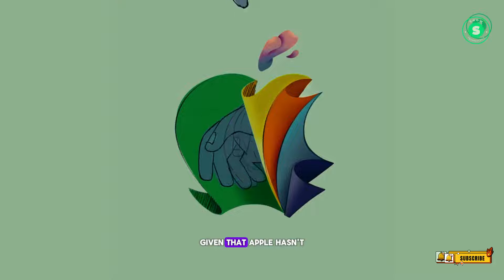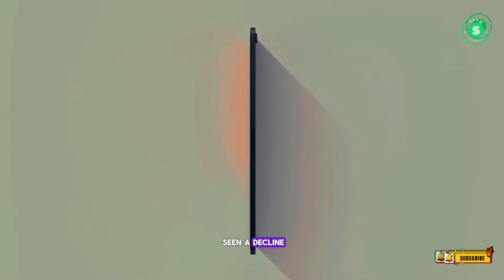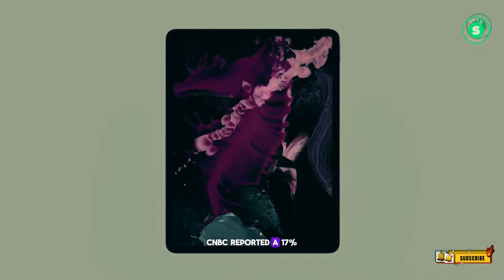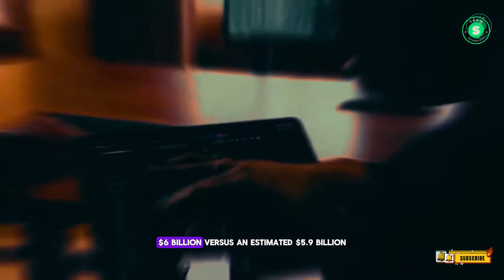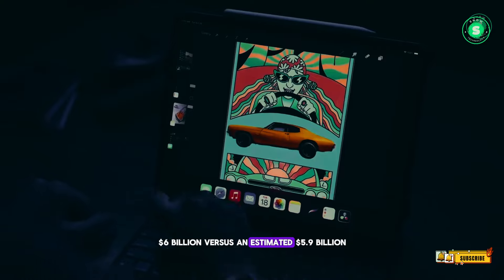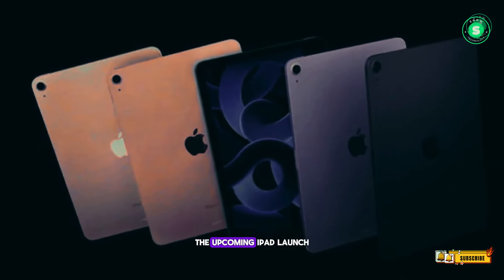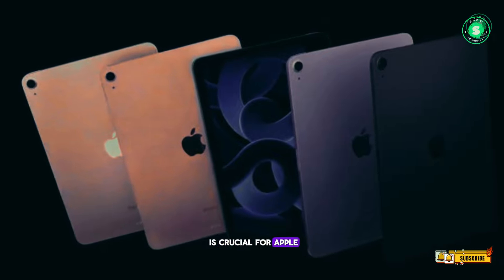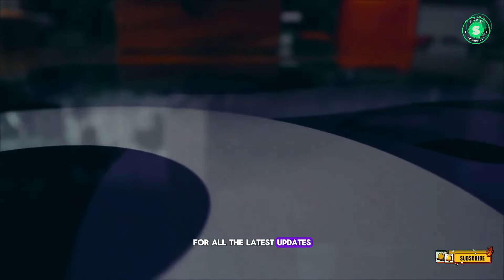Given that Apple hasn't launched a new iPad since 2022, it's not surprising that iPad revenue has seen a decline. CNBC reported a 17% drop in iPad revenue, with Q2 earnings at $5 billion versus an estimated $5.9 billion. With so much at stake, the upcoming iPad launch is crucial for Apple. Stay tuned for the Let Loose event and keep an eye on our live blog for all the latest updates.